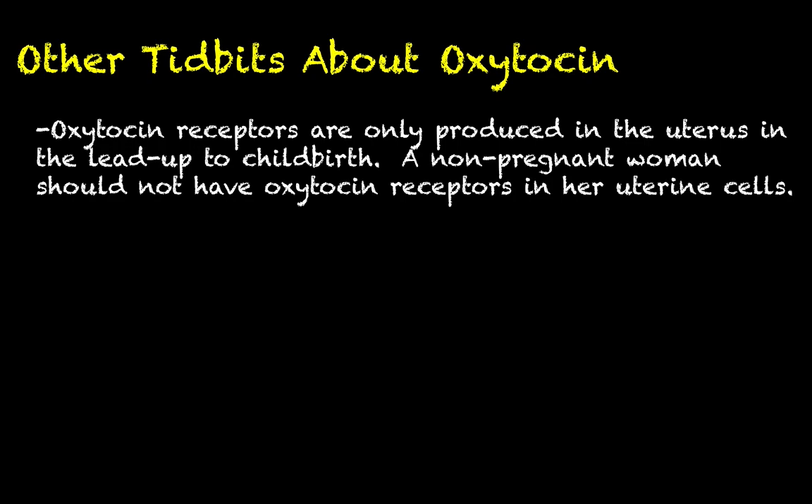A couple of other tidbits about oxytocin: oxytocin receptors are only produced in the uterus in the lead-up to childbirth. A non-pregnant woman does not have oxytocin receptors on her uterine cells. This answers the question of why oxytocin — sometimes called the love hormone — doesn't cause a woman's uterus to contract all the time. The answer is that a woman's uterus does not always have oxytocin receptors. It's only after a woman becomes pregnant that those cells actually start producing and expressing oxytocin receptors.